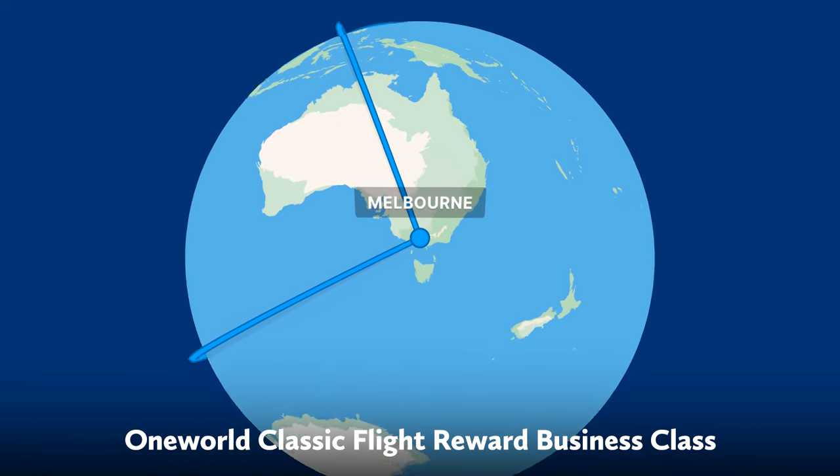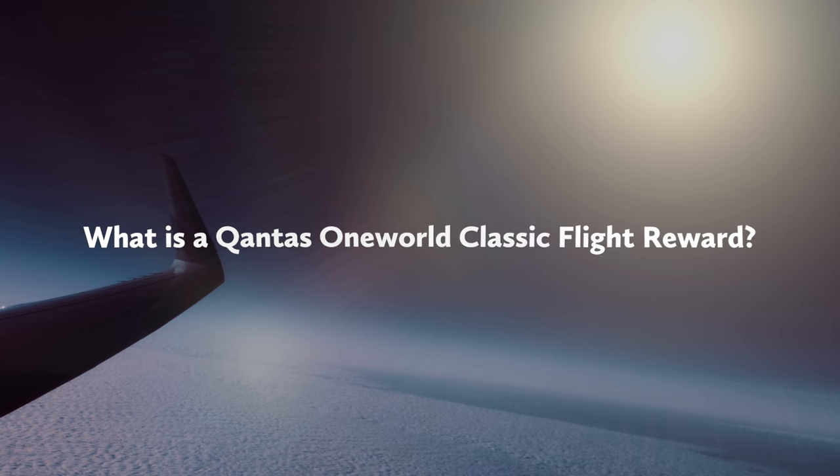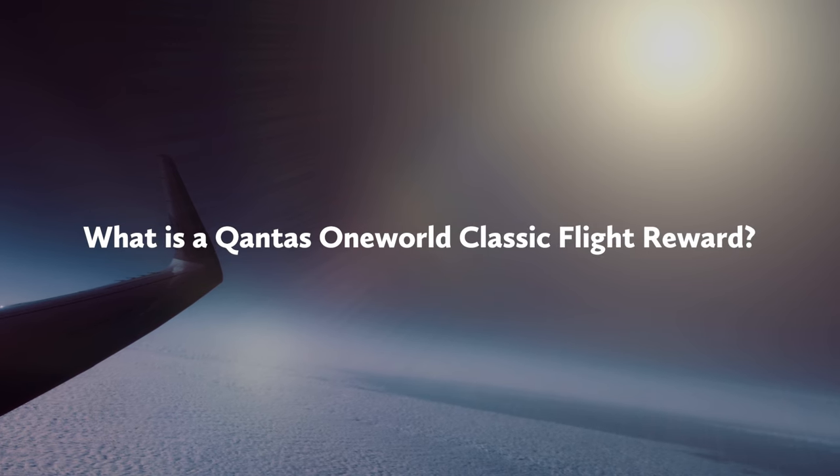So if that's got your brain ticking over, here's everything you need to know on how to book a Qantas One World Classic Flight Reward using your Qantas points. Let's start with: what is a Qantas One World Classic Flight Reward?